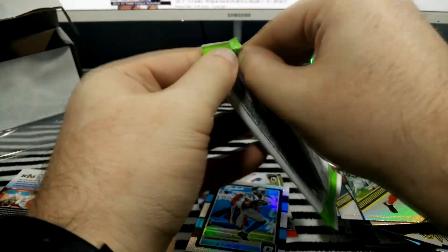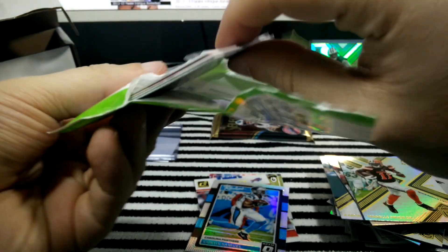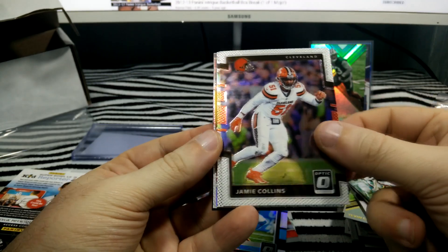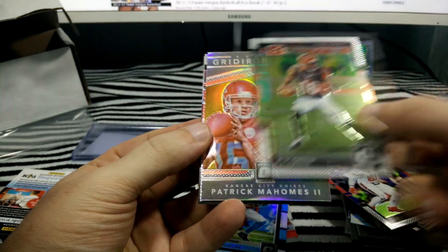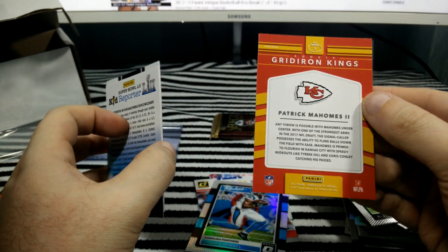Last pack of Optic, looking for another good Prism or an auto. There's a Jamie Collins, AJ Green, Patrick Mahomes, Gridiron Kings Holo — cool — and Jabril Peppers Rookie.